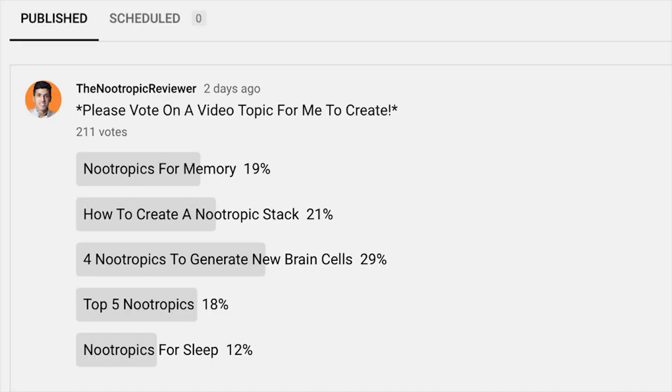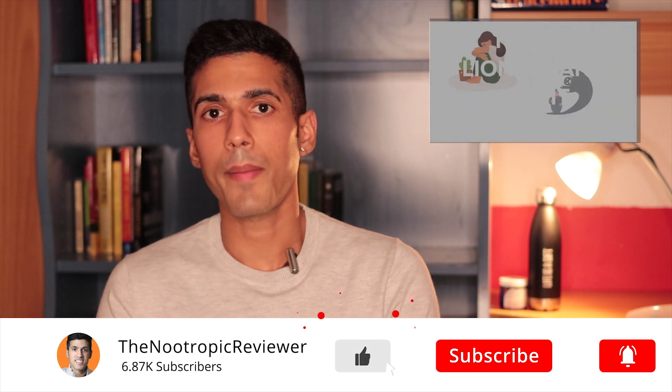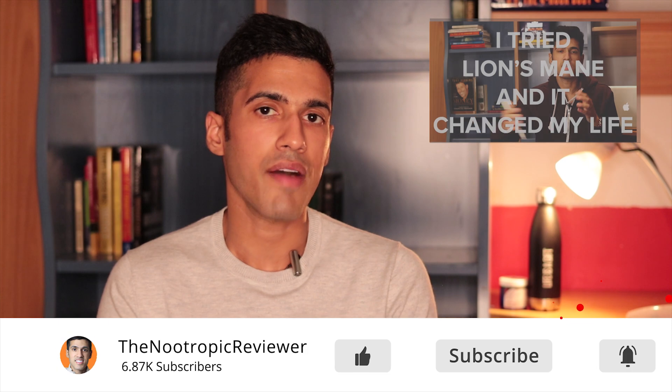I appreciate you voting for this as the number one recommended video. I hope the video met your expectation — if it did, make sure to subscribe and click like. I'm going to end this video with an insertion of another video I made on Lion's Mane, which you may find helpful if you haven't already seen it. I'll look forward to seeing you all next time. Take care.